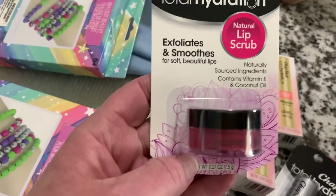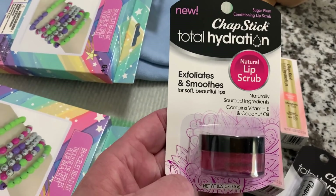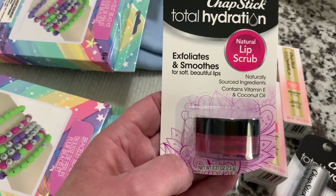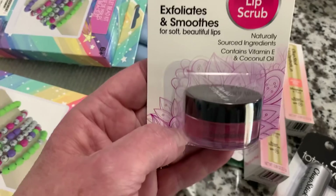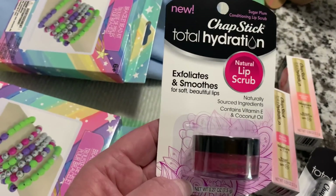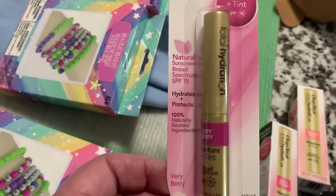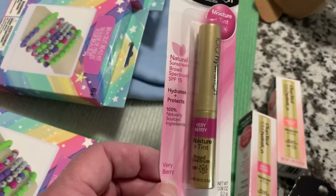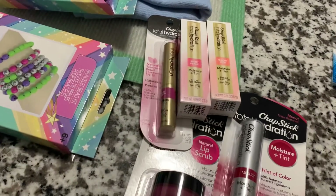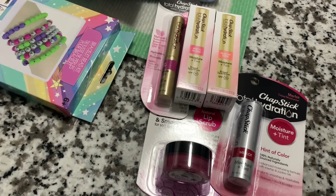They also had the ChapStick Total Hydration Natural Lip Scrub — I have never used a lip scrub in my life other than homemade, just made out of sugar. It says exfoliates and smooths, naturally sourced ingredients, Vitamin E, coconut oil. It's a little twist top tub, and it's in the Sugar Plum. I don't know if that's just a color or if it is flavored. Same question for the tinted ChapSticks — I don't know if they are just colored or flavored. If you guys know that, please let me know.